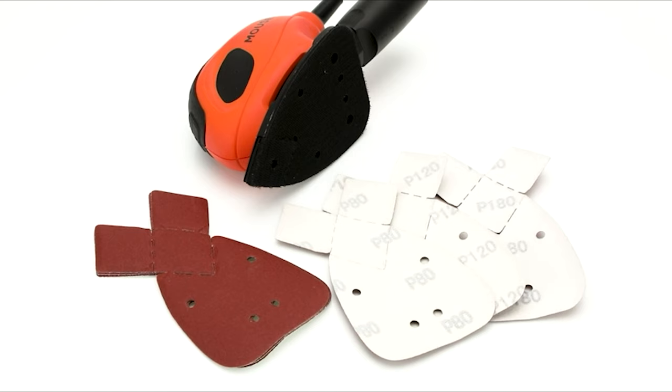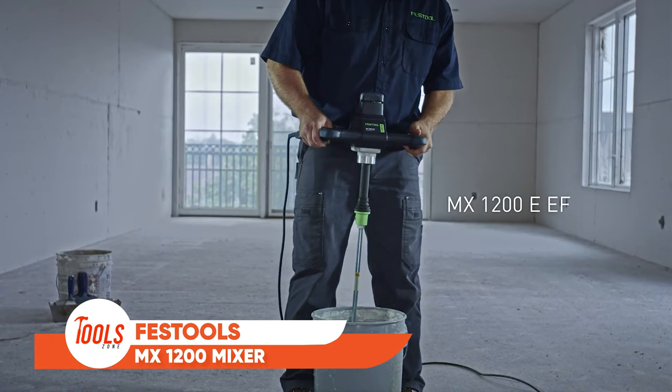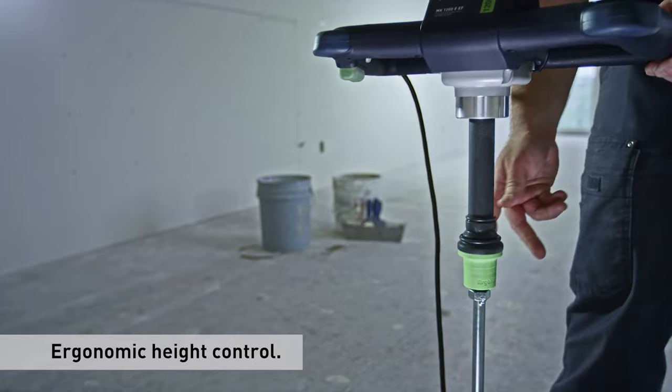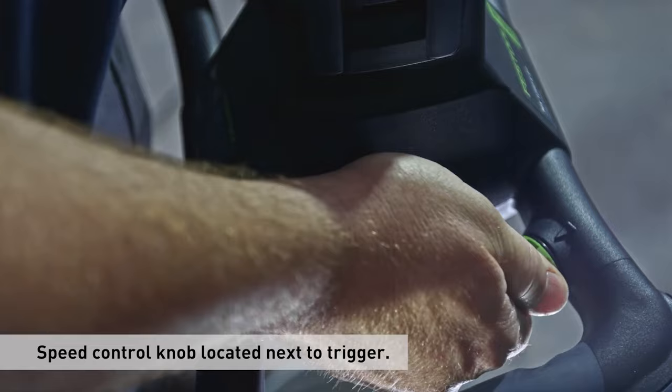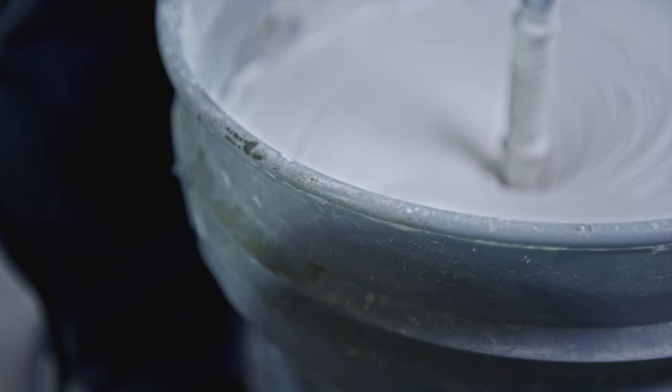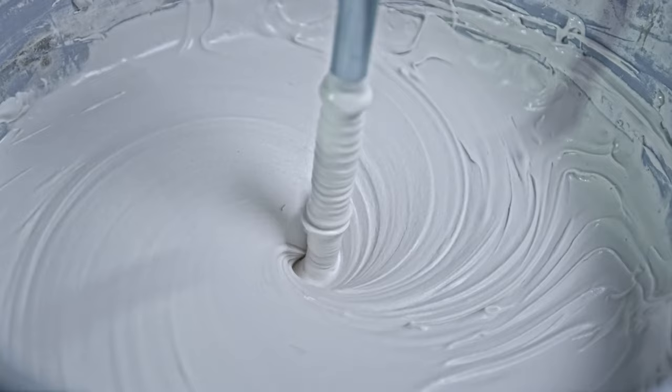Elevate your painting projects with the Festool MX-1200 mixer, an essential powerhouse designed for perfection. Experience effortless stirring with its ergonomic handle and large lever arm, reducing the strain on your hands. Say goodbye to messy starts, thanks to the soft start and variable speed triggers that eliminate material splashes. Its stable rubber corners not only safeguard the machine but also provide secure placement against walls.